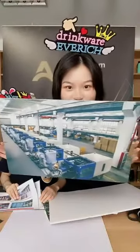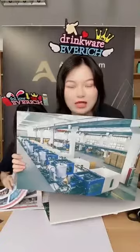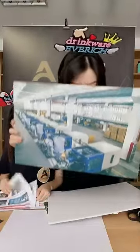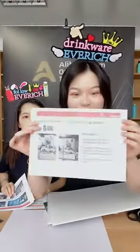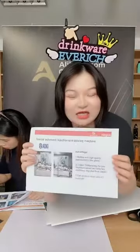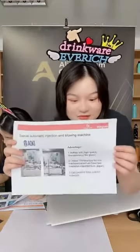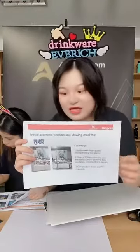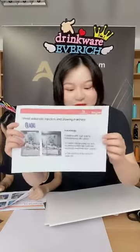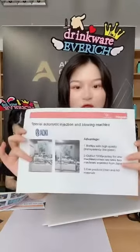Next I'd like to show you our injection workshop. In this workshop we make all our own product parts, and as I mentioned we have 48 machine sets. We can do injection and blowing in one step because we have two special sets of this machine imported from Japan. This special automatic injection and blowing machine can do 7,000 bottles per day per machine — that means with two machines we can do 14,000 bottles per day.